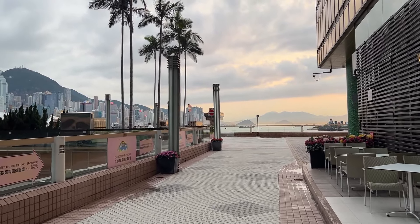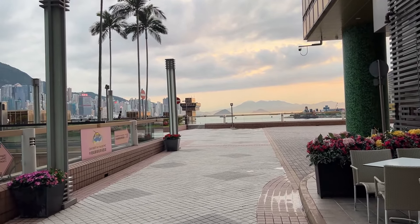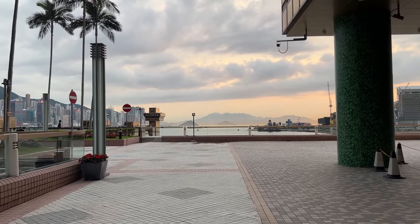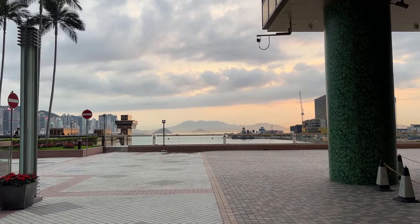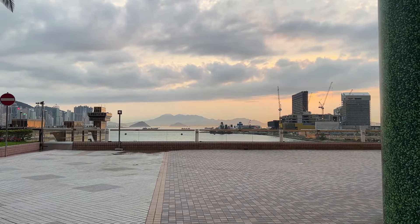The waterfront in Hong Kong is stunning. It is literally one of the most amazing things here and I had no idea this little viewing area was even available. So we're going to go and have a view.